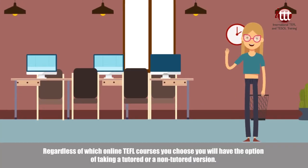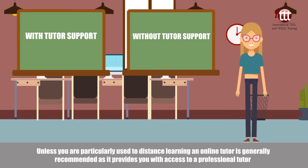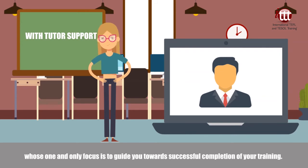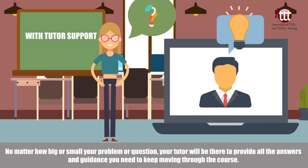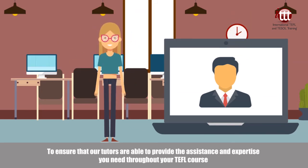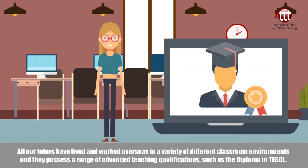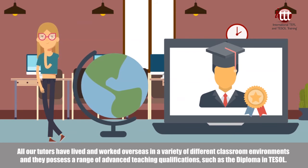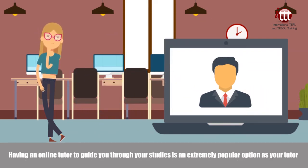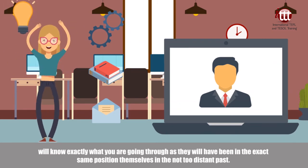Regardless of which online TEFL course you choose, you will have the option of taking a tutored or a non-tutored version. Unless you are particularly used to distance learning, an online tutor is generally recommended as it provides you with access to a professional tutor whose one and only focus is to guide you towards successful completion of your training. No matter how big or small your problem or question, your tutor will be there to provide all the answers and guidance you need to keep moving through the course. To ensure that our tutors are able to provide the assistance and expertise you need, we only employ highly experienced tutors who have extensive knowledge of life as an international English language teacher. All our tutors have lived and worked overseas in a variety of different classroom environments and possess a range of advanced teaching qualifications such as the Diploma in TESOL. Having an online tutor to guide you through your studies is an extremely popular option, as your tutor will know exactly what you're going through, having been in the exact same position themselves in the not-too-distant past.